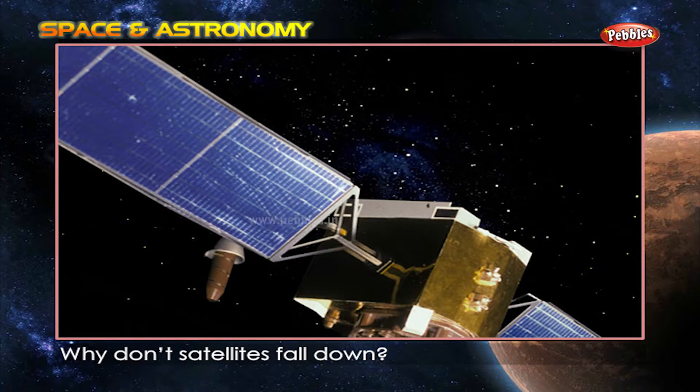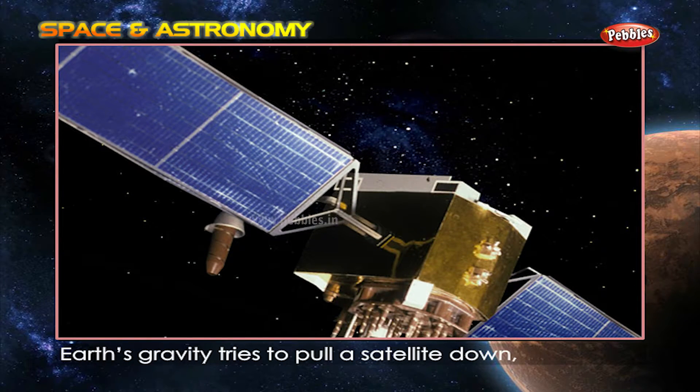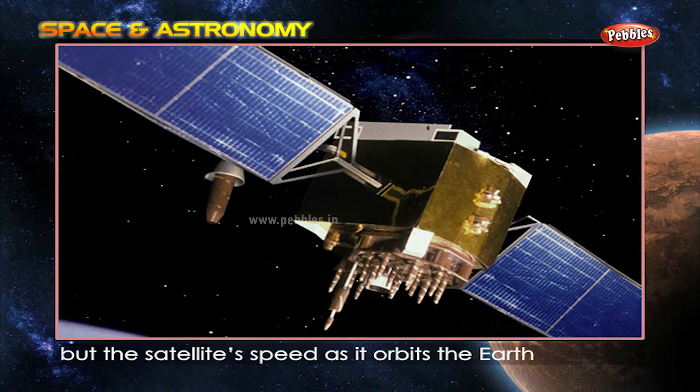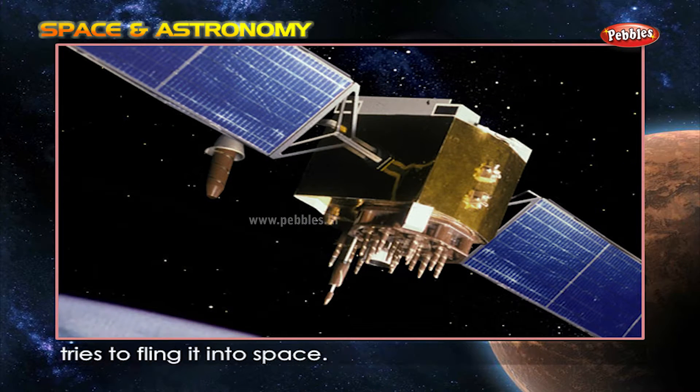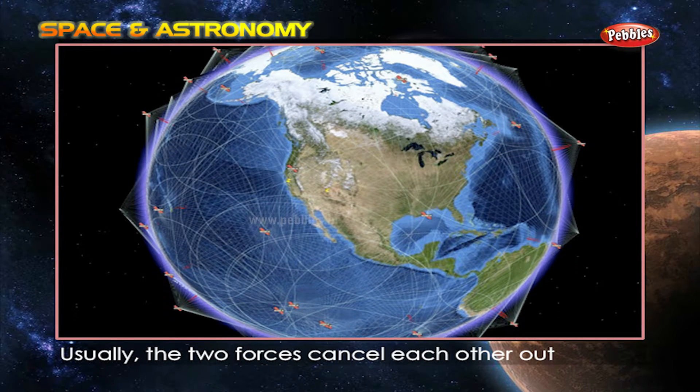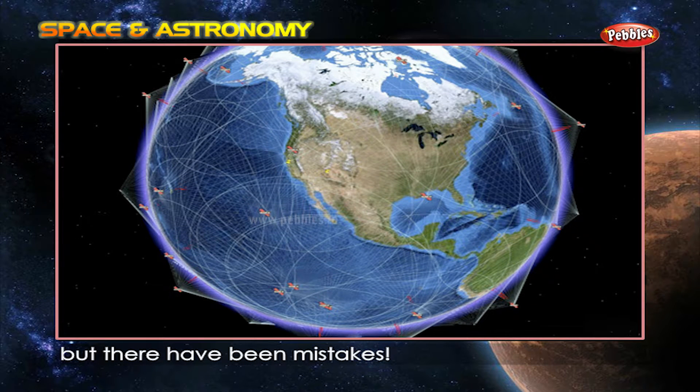Why don't satellites fall down? Earth's gravity tries to pull a satellite down, but the satellite's speed as it orbits the Earth tries to fling it into space. Usually the two forces cancel each other out, but there have been mistakes.